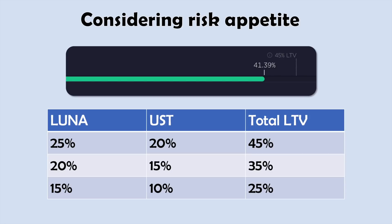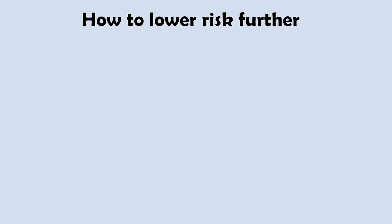If I really wanted to remain quite low risk I might go for 15% Luna and 10% UST, meaning my total LTV would be down at 25%. So even if I'd done that when Luna was up over $100, I still wouldn't have really had to manage that loan at all even though we've come down about 30%. At the same time Luna is still a volatile asset, so I might think I actually want to de-risk even further.